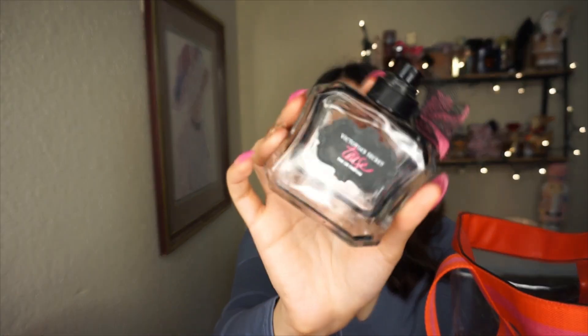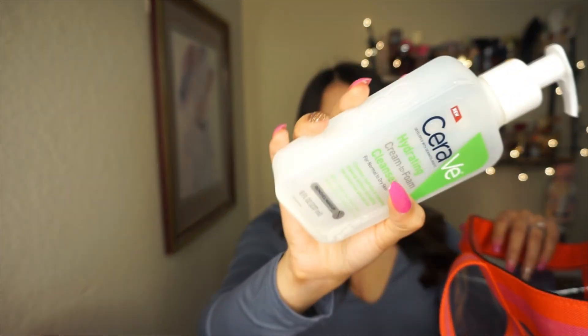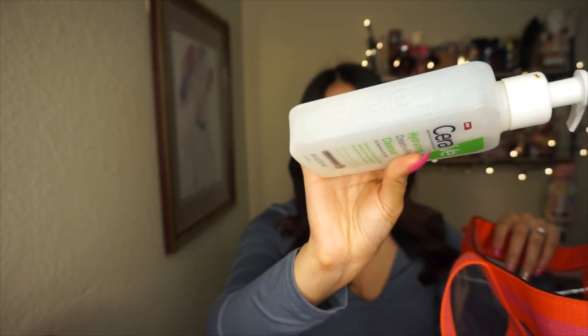Lastly I only have one perfume — it takes me longer to finish an actual perfume. I finished this one from Victoria's Secret because it was kind of old. This is definitely my favorite perfume from Victoria's Secret of all time — so girly and feminine. It's a repurchase for sure. I also have a CeraVe cleanser that I finished — it's my go-to cleanser.